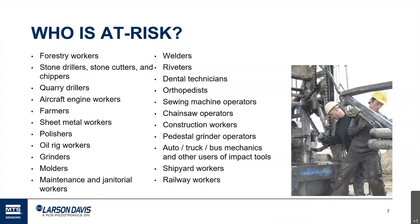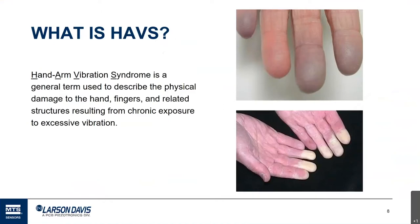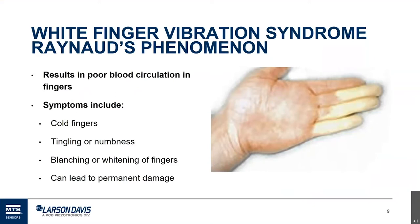Let's talk about HAVS — the hand arm vibration syndrome. On the right there are a few pictures. The picture on the upper right is a milder case and you can see the discoloration of the fingers. The picture on the bottom right is a severe case where blood flow is severely compromised. You can see from this why sometimes this is also called white finger syndrome. Another name is Raynaud's syndrome.